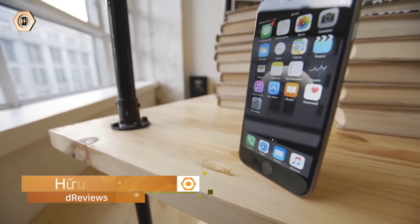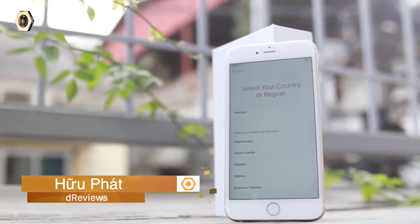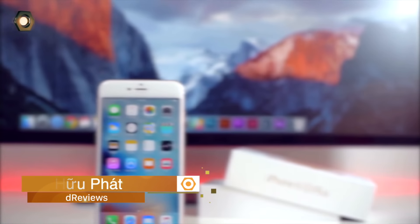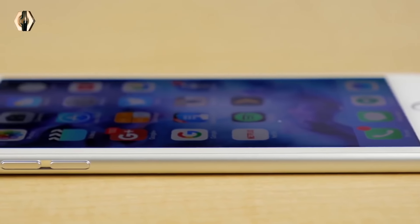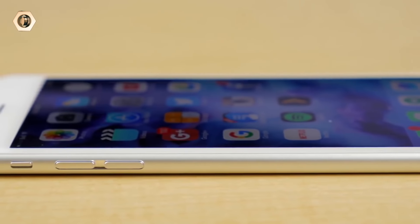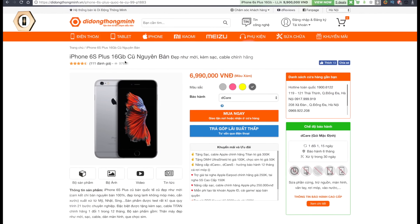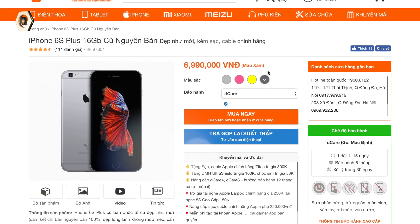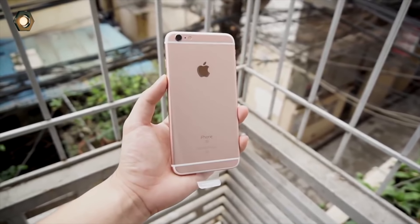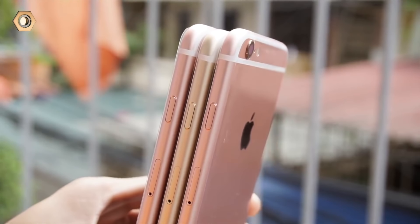Xin chào các bạn đã trở lại kênh YouTube của D-Review. Hôm nay mình xin giới thiệu một sản phẩm cực kỳ hot tại Di Động Thông Minh trong thời gian gần đây, đó chính là chiếc iPhone 6s Plus. Từng có thời giá gần tới 20 triệu đồng, thì ở thời hiện tại mức giá iPhone 6s Plus cũ đã cực kỳ tốt, tại Di Động Thông Minh đang có giá từ 6 triệu 990 nghìn — bằng một nửa so với máy mới. Ở video này hãy cùng theo dõi xem liệu iPhone 6s Plus đã 3 năm tuổi có nên mua hay đã lỗi thời chưa nhé.